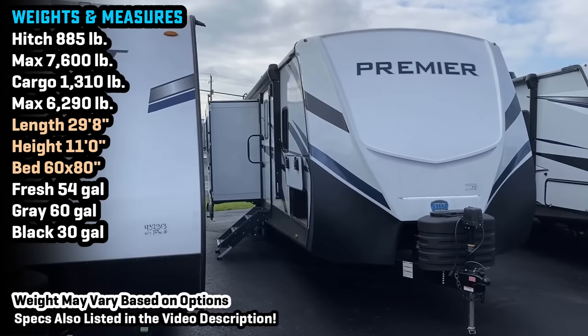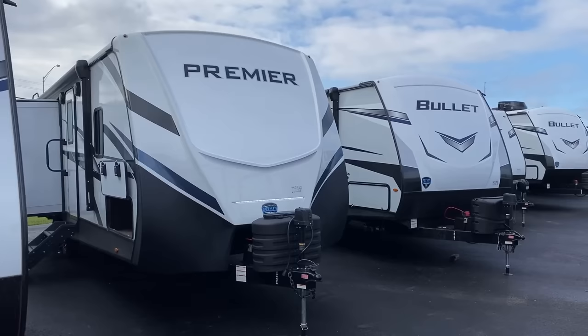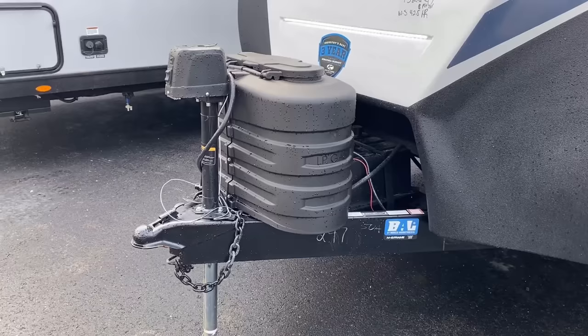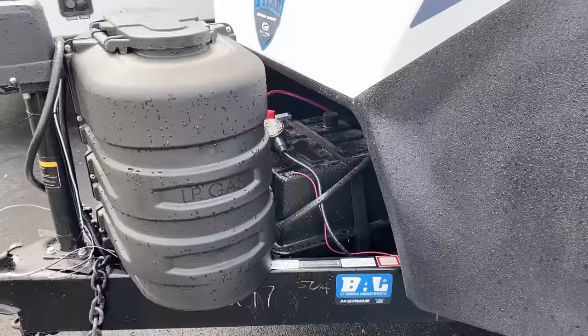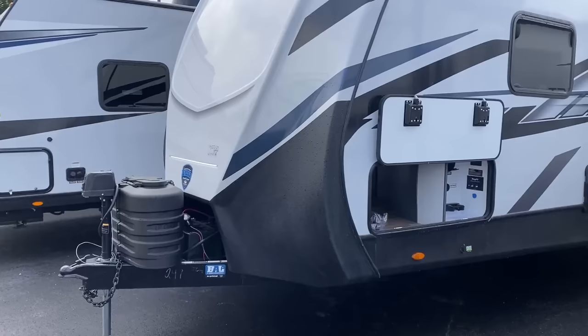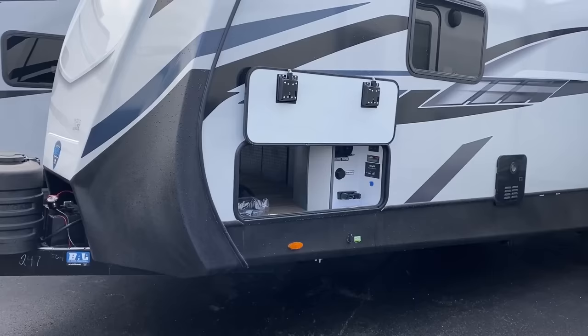Looking at towing specs: this one has some half-ton potential, which is rare for opposing-slide travel trailers. The hitch weight is just under 900 pounds before cargo, so by the time you add cargo it may overload the hitch weight payload of some half-ton vehicles — so double-check that. A general three-quarter ton will probably get the job done all day. Like the Cougar and Montana, the same twin 100 amp-hour Dragonfly lithium batteries — 200 amp-hours total — are standard, along with a 200-watt solar package.